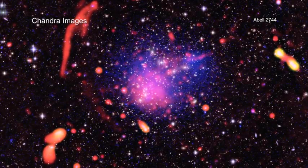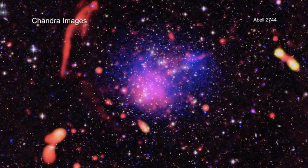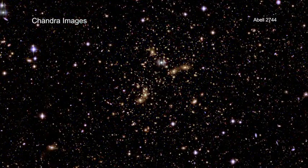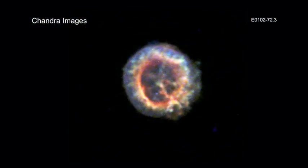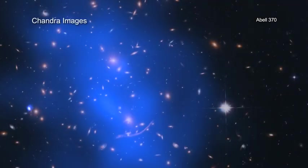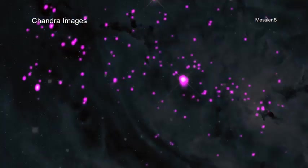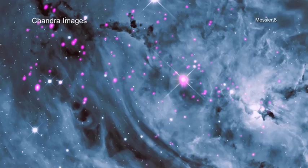The Chandra X-ray Center has prepared a platter of cosmic treats from NASA's Chandra X-ray Observatory to enjoy. This selection represents different types of objects, ranging from relatively nearby exploded stars to extremely distant and massive clusters of galaxies that emit X-rays detected by Chandra. Each image in this collection blends Chandra data with other telescopes, creating a colorful medley of light from our universe.